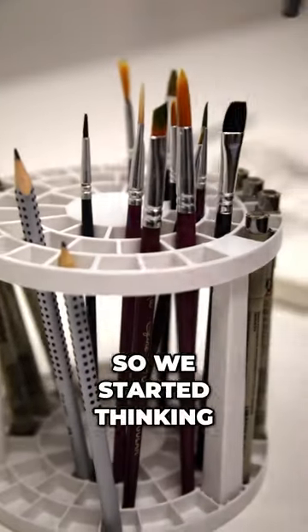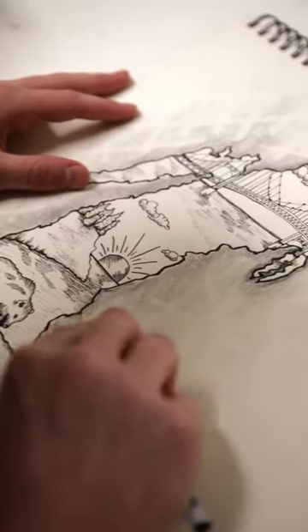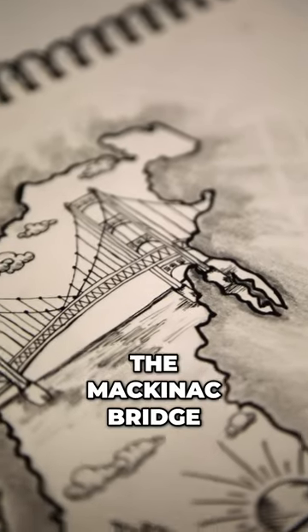So we started thinking, how are we gonna update the skis? The first thing I thought of is what makes Lake Michigan special? Obviously, the Mackinac Bridge.